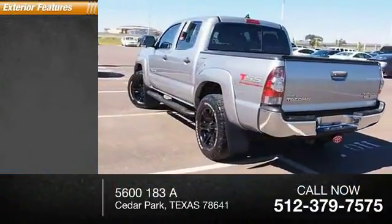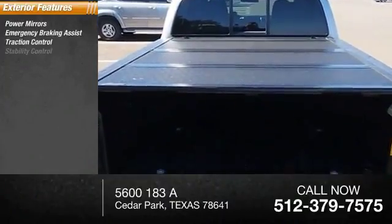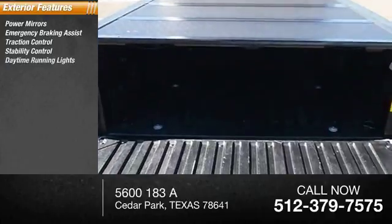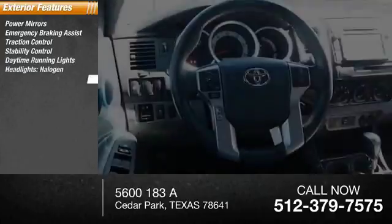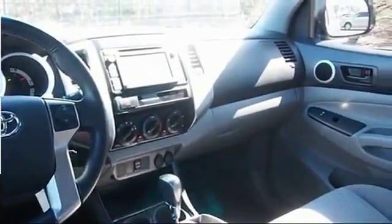Here are some of this vehicle's great options: power mirrors, emergency braking assist, traction control, stability control, daytime running lights, halogen headlights, four-wheel ABS, mud guards, braking assist, and power brakes.